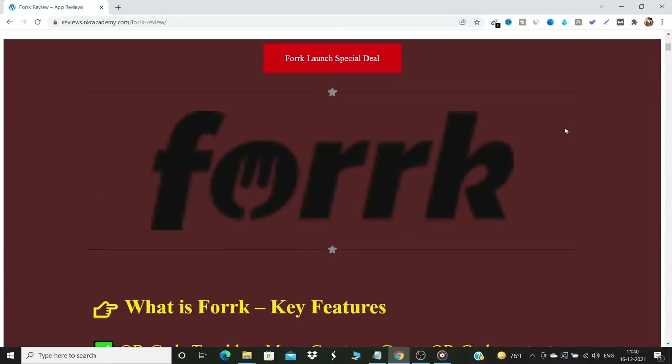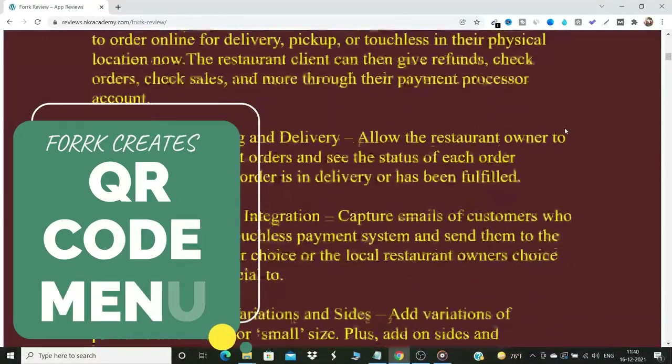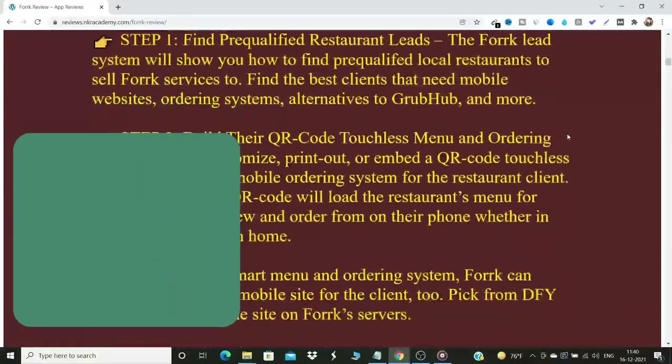Welcome to my Fork review. Fork is a cloud-based software that can help you create touchless QR code-based mobile menu and ordering system for local restaurants.